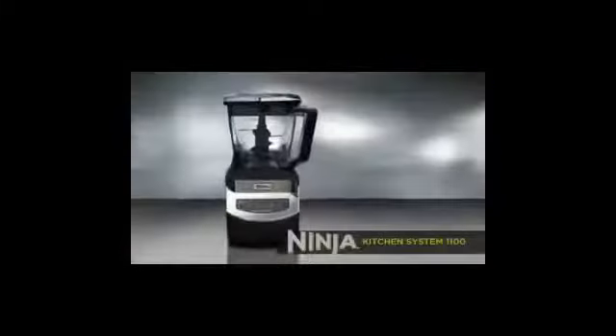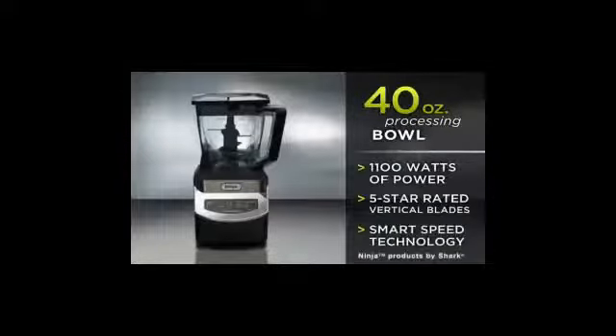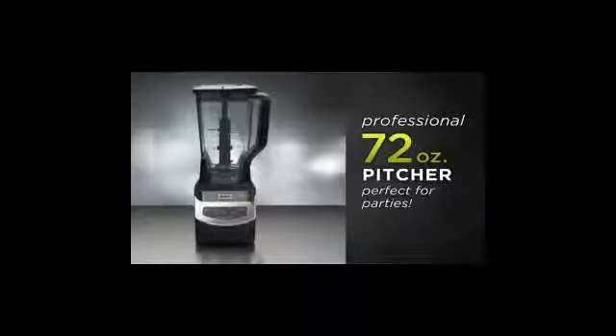Order today and you'll receive the 40 ounce container that can make everything from an incredible frozen coffee drink to all the ingredients for a great tasting healthy pizza — even the pizza dough. Plus, you'll also receive this jumbo 72 ounce container. Entertaining is easy when you can make a whole party's worth of food and drinks in seconds.